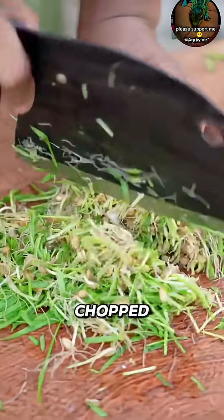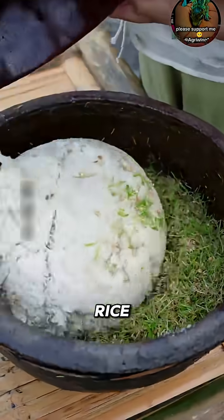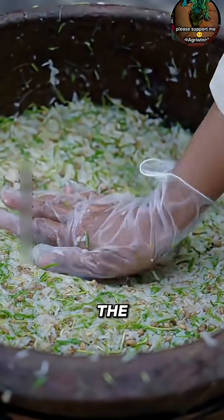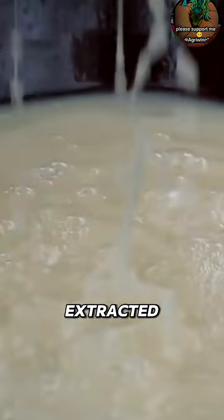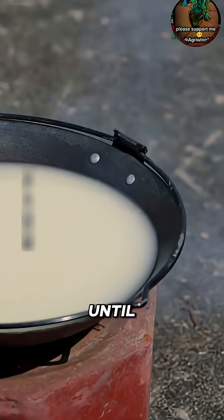The sprouted wheat is then chopped finely and mixed with freshly steamed sticky rice. The mixture ferments for 8 hours, breaking down the starch into natural sugar. It's then filtered, and the extracted liquid is simmered slowly over low heat until it thickens and turns golden brown.